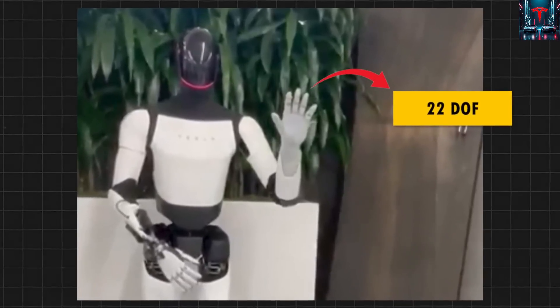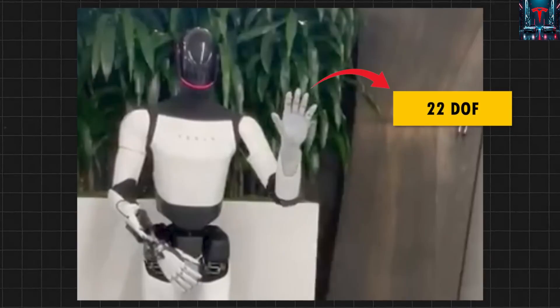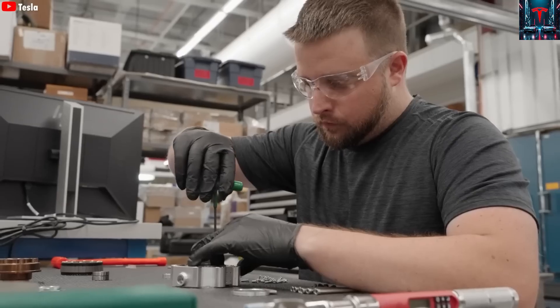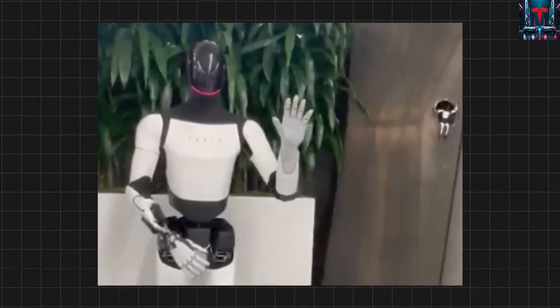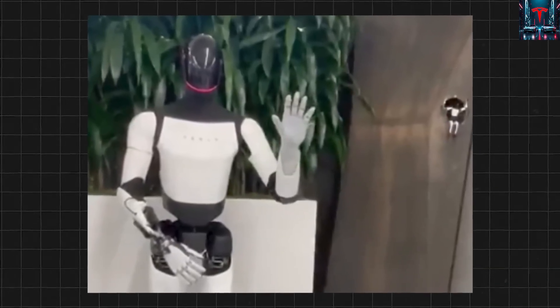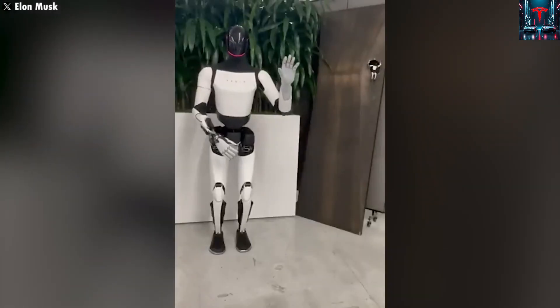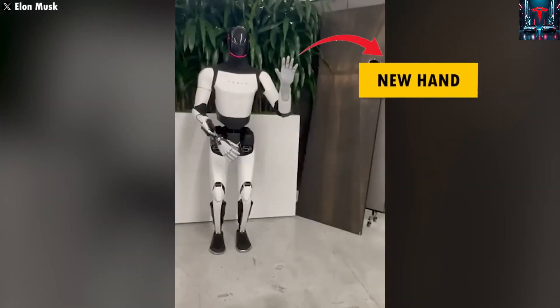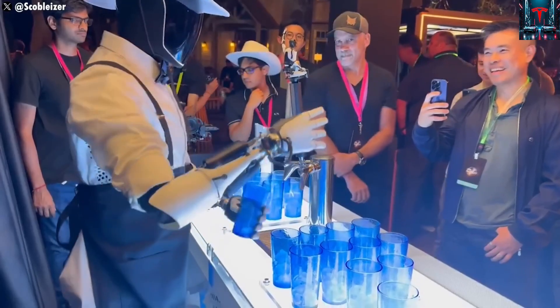Existing smart home robots like robotic vacuums help a little, but they're limited to specific environments and rely on fixed navigation maps. Optimus, with its human-like body, dexterous hands, and advanced perception, could navigate cluttered spaces, move furniture, wipe surfaces, or even tidy up toys. Unlike current robots that follow programmed routines, it could adapt in real time, understanding instructions spoken naturally by its owner.